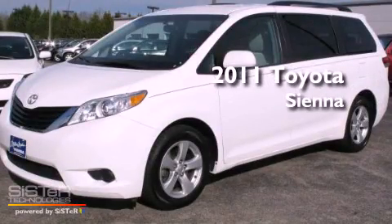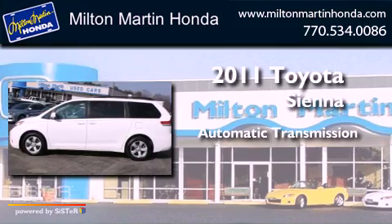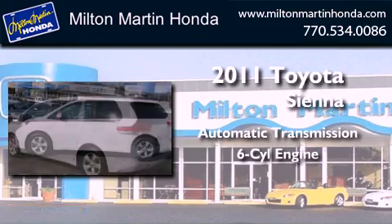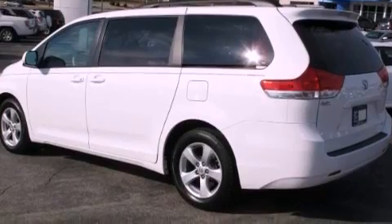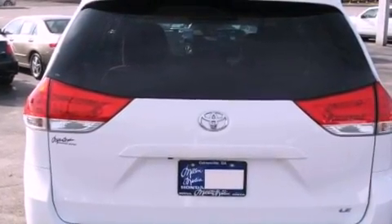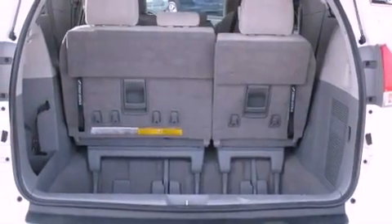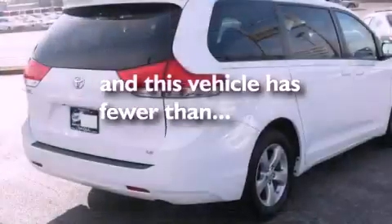This is a 2011 Toyota Sienna. This minivan has an automatic transmission and a V6. All of the following features are included: a power driver's seat, air conditioning, tinted glass, traction control, side curtain airbags, and this vehicle has less than 54,000 miles.